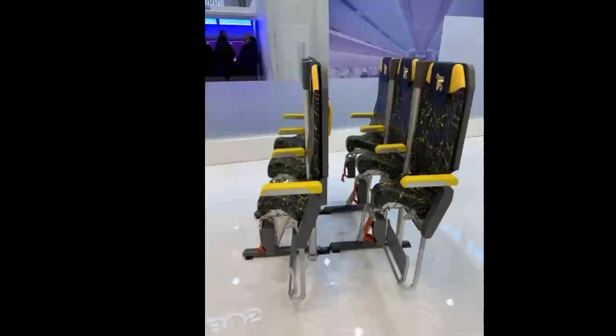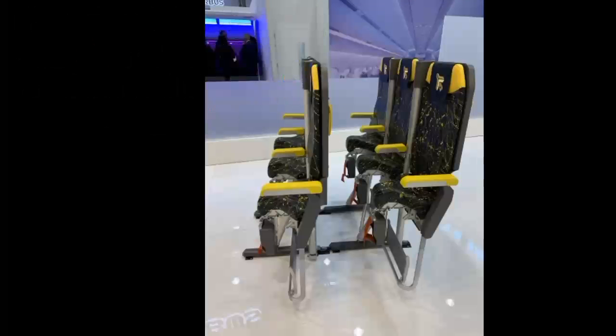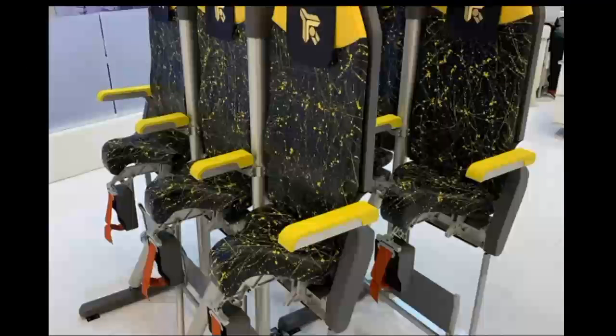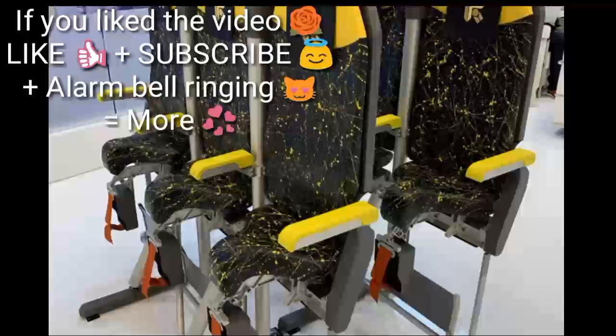This concept, called Ski Ritter 2.0, was presented at the annual Aircraft Interiors Expo in Hamburg in April 2018. An updated design called Ski Ritter 3.0 has recently been presented at this year's conference.